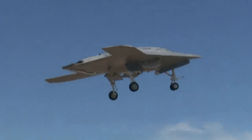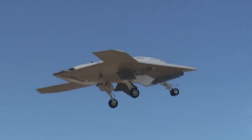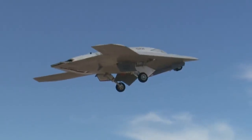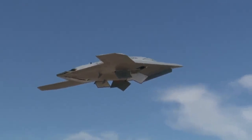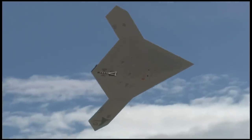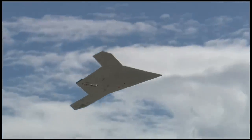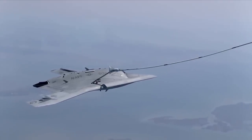The X-47B is equipped with electro-optics, infrared, synthetic aperture radar, inverse synthetic aperture radar, ground-moving target indicator, electronic support measures, and maritime moving target indicator sensors. The aircraft features both probe-and-drogue mechanisms used by the U.S. Navy and boom-receptacle mechanisms of the United States Air Force for autonomous air refueling.